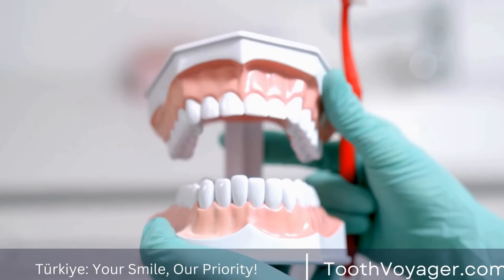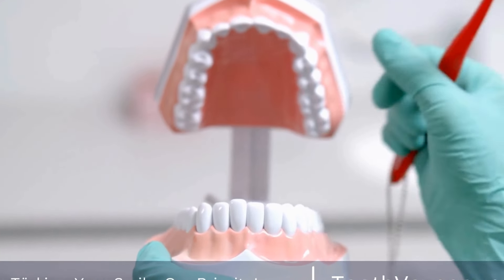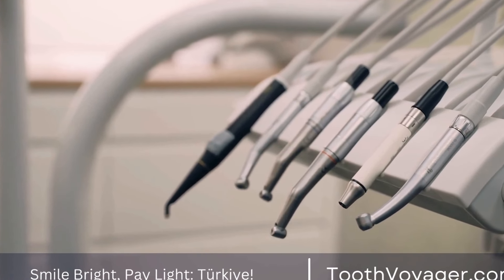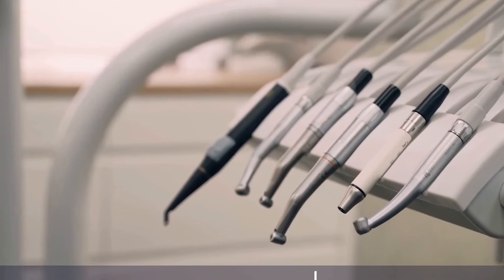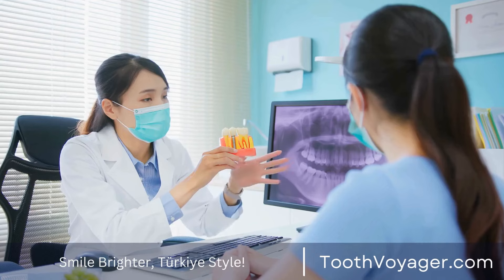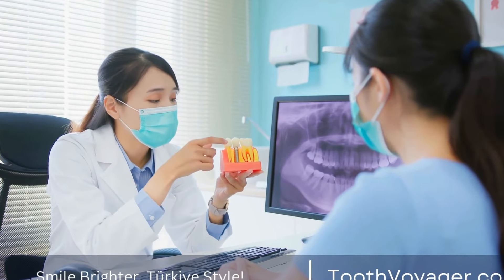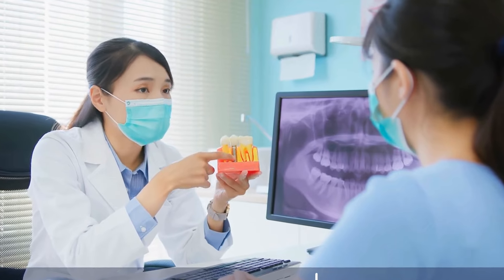Root Canal Therapy is a common dental procedure used to treat an infected or damaged tooth. While the thought of having a root canal may be intimidating for some, it is important to understand that the recovery process is generally straightforward and manageable. In this video, we will discuss what the recovery process is like after a root canal and provide some tips on how to make the healing process as smooth as possible.